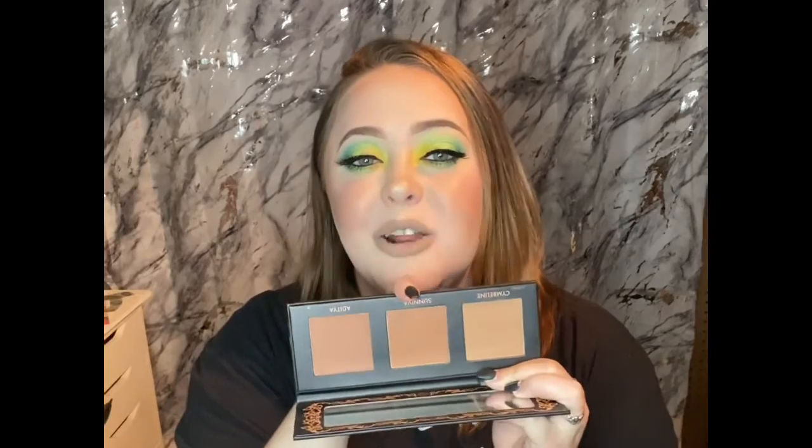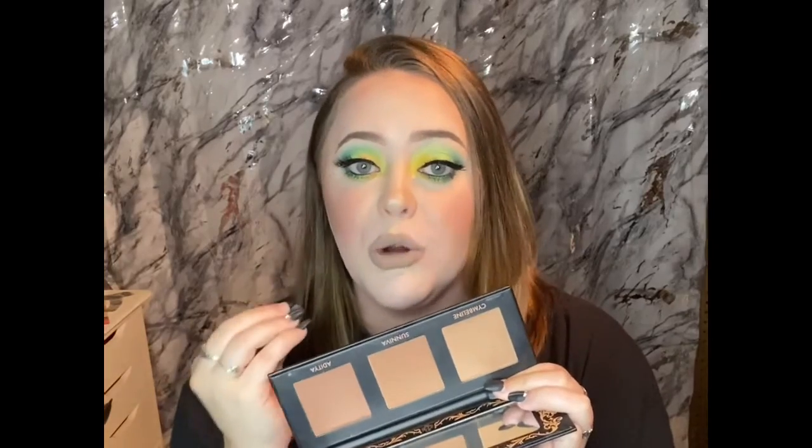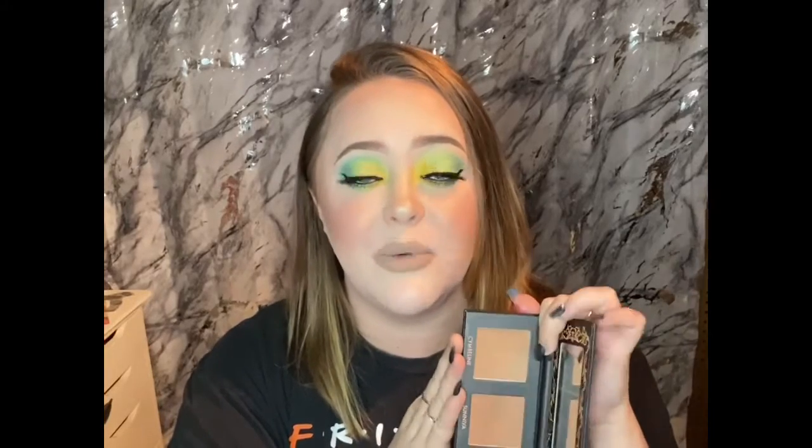Last but certainly not least, I have a bronzing palette from the brand Lovecraft Beauty. I've never heard of this brand before, but I really wanted a bronzing palette. The only thing I will say is that I'm pretty much able to use this shade and a little bit of this shade — otherwise it gets too bronze for me. One shade is way too dark for my skin tone, but they are beautiful. I absolutely love these bronzing shades and would definitely recommend — they blend so beautifully and give a nice, pretty sun-kissed glow.